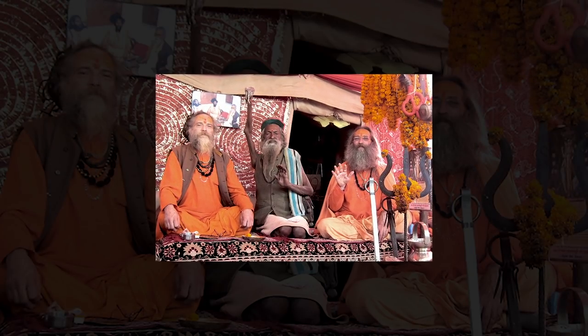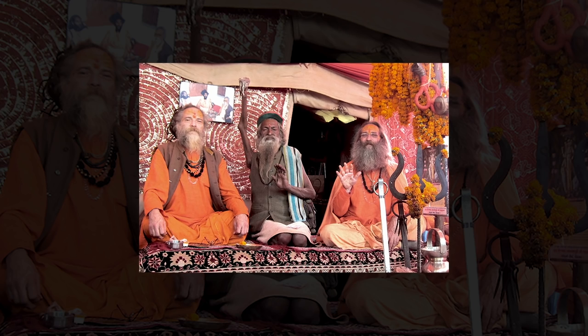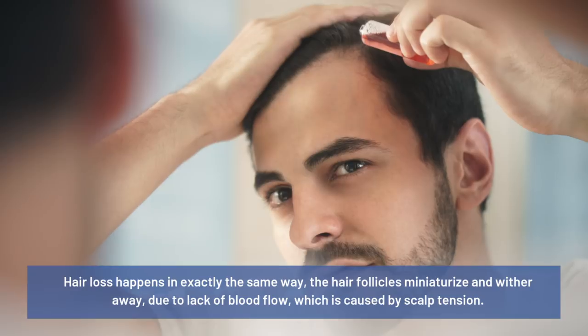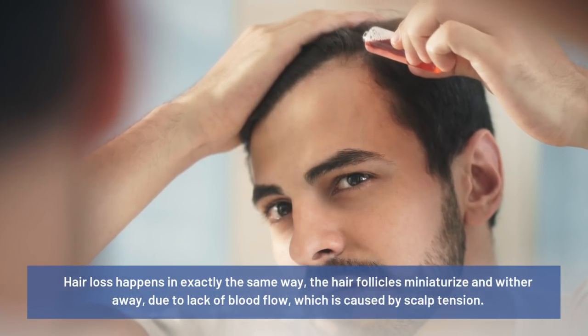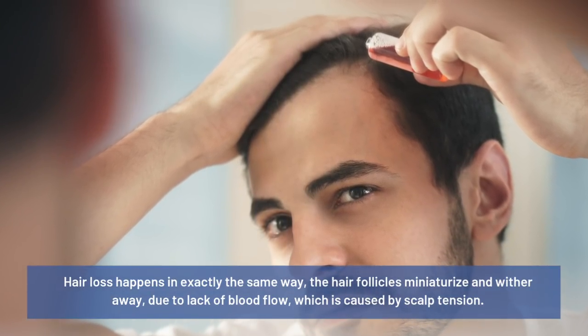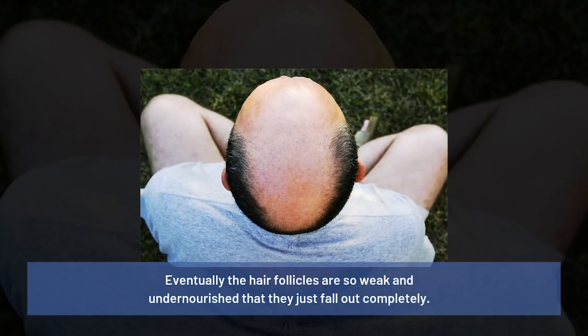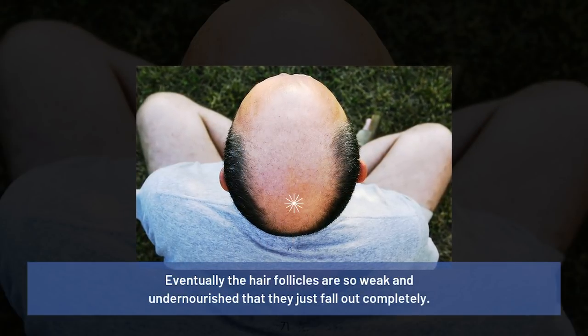Sadhu's arm started withering away — essentially miniaturizing — because of the lack of blood flow. Hair loss happens in exactly the same way. The hair follicles miniaturize and wither away due to lack of blood flow, which is caused by scalp tension. Eventually, the hair follicles are so weak and undernourished that they just fall out completely.